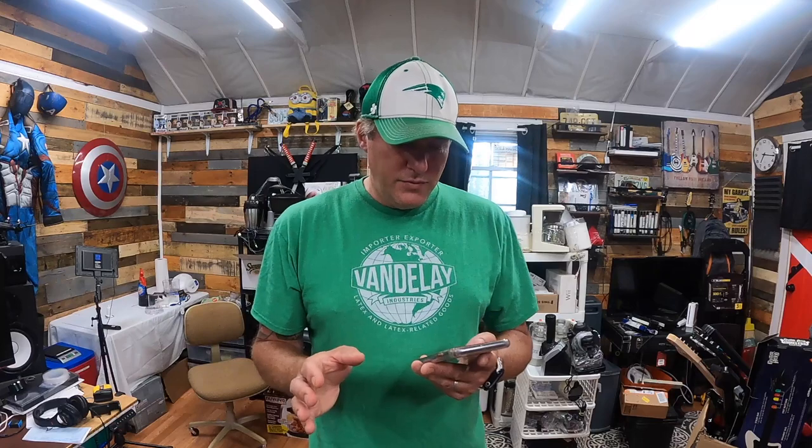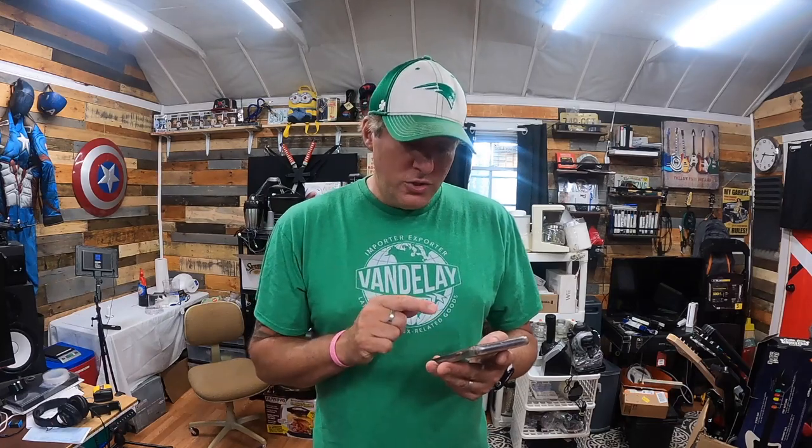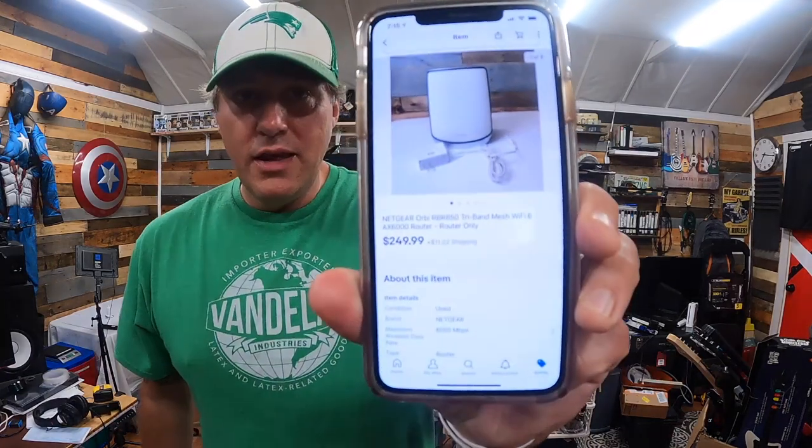The Orbi system I picked up at Savers a couple weeks ago — I paid like $70 per piece. There were five pieces: one router and four satellites — $350 for the whole thing. The router sold for $249.99 plus shipping.